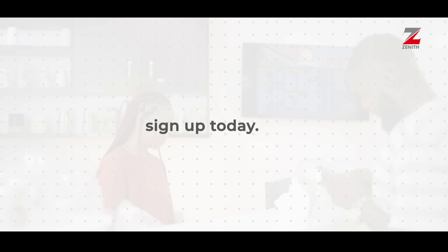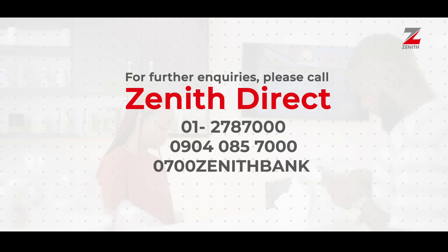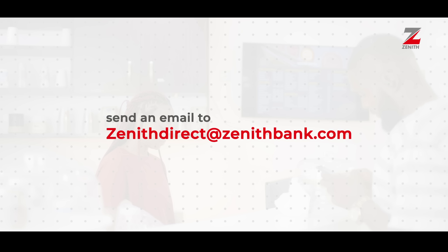What are you waiting for? Sign up today. For further inquiries, please call Zenith Direct on 01278 7000, 090 4085 7000, 0700 Zenith Bank, or send an email to zenithdirects@zenithbank.com.